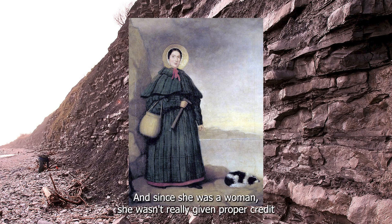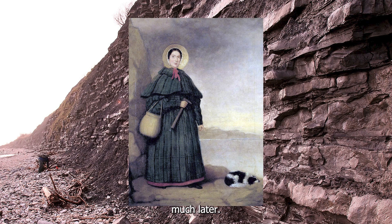And since she was a woman, she wasn't really given proper credit for all of the things that she learned and discovered and helped other scientists with until much, much later.